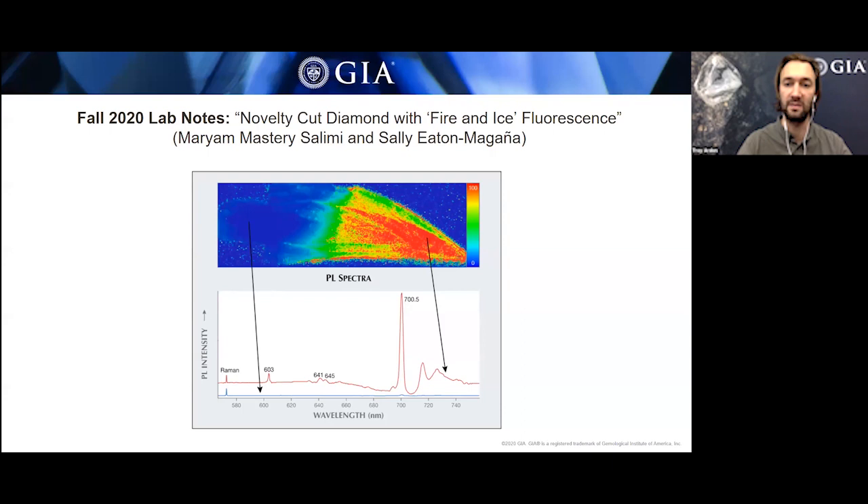The darker colored half fluoresces bright yellow, while there's a sharp line showing blue fluorescence of the upper half. The two halves fluoresce differently because they contain different atomic defects. The blue fluorescence tends to be caused by N3 — three nitrogen surrounding a vacancy. The yellow is probably caused by a defect known as the 480 band, an unknown structure that produces strong yellow fluorescence. A photoluminescence map of the 700 nanometer defect corresponds very strongly with the darker color, giving an interesting area of scientific exploration.